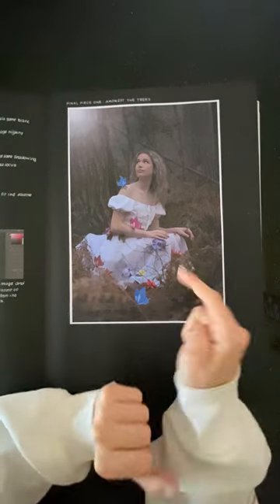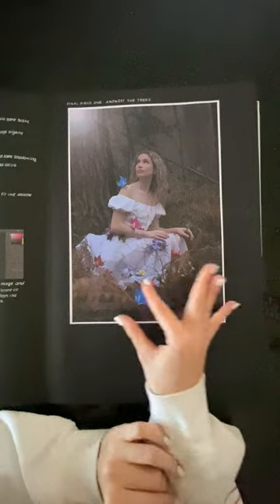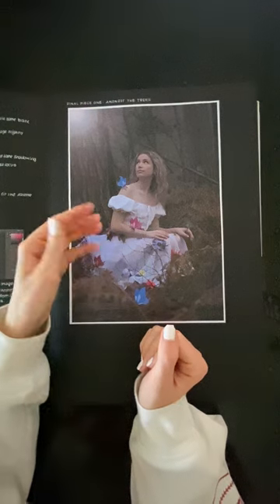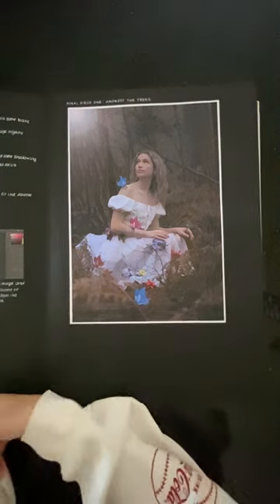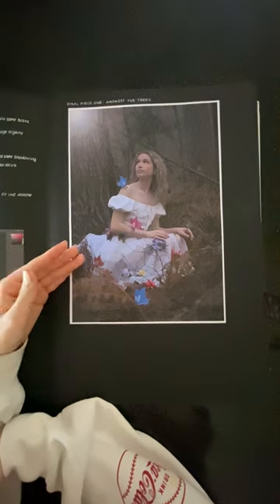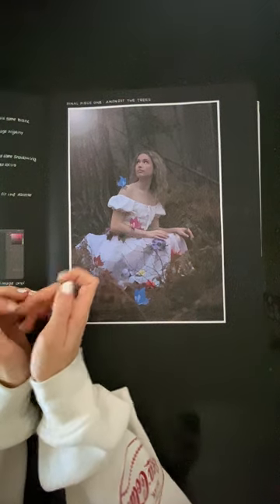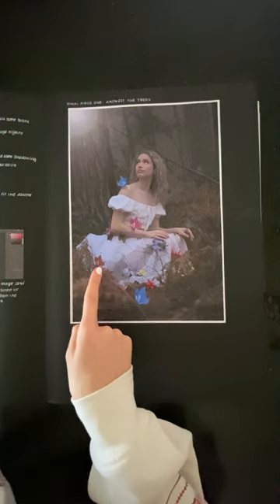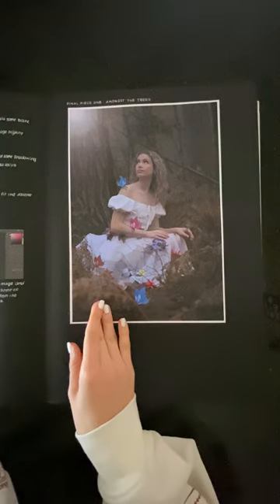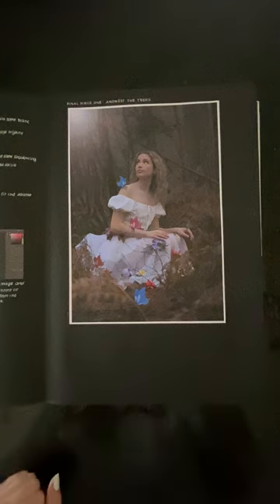I blurred the bottom butterfly to fit it into the image. I also colour-picked from the flowers and the dress for the butterfly colours, since some of my previous palette colours didn't work well with what I'd shot — you can see the green and red pulled from the dress. Overall I'm really happy with how this photo turned out, and I think it was a great start to my series.